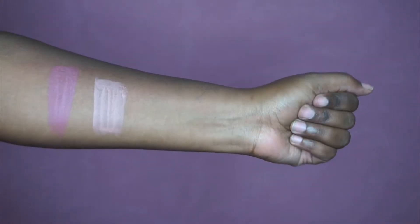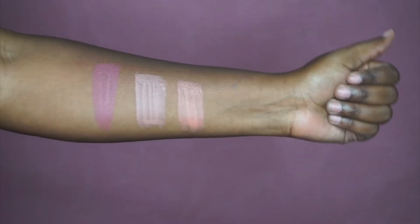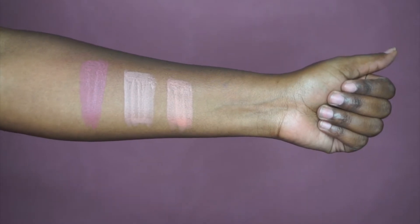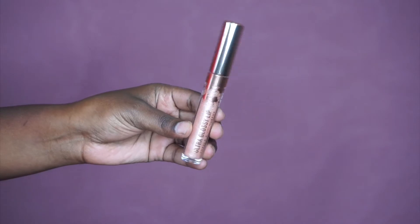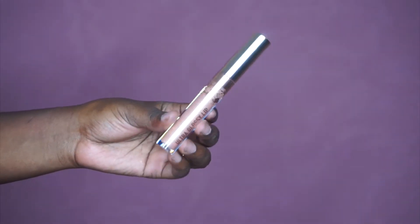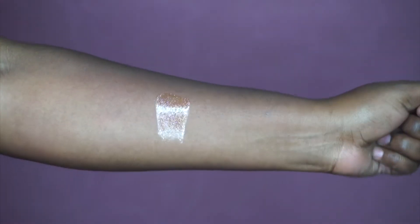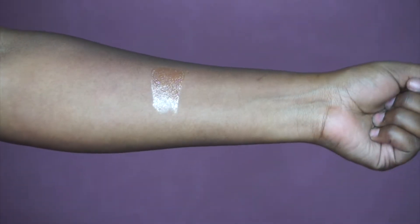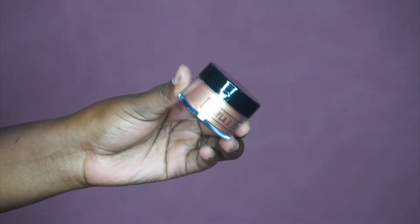Now we're moving on to the lipsticks. The first lipstick I'm swatching is Come On Sis, the second one is Quickie — which is the one I'll be featuring today in the demo — and the last one is called Ooh, which is like a peachy color on me. Next we'll move on to the ultra glossy lip called Neat Freak. I'm going to swatch that and this is so beautiful — it's like a clear gloss with iridescent specks.